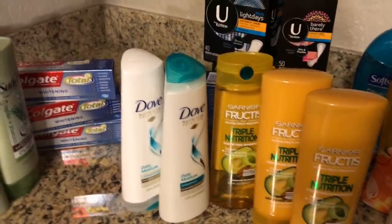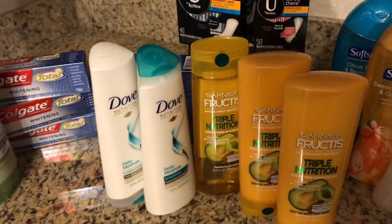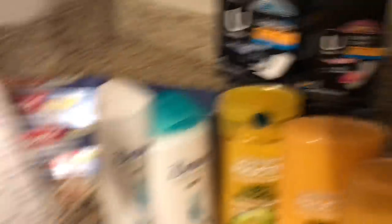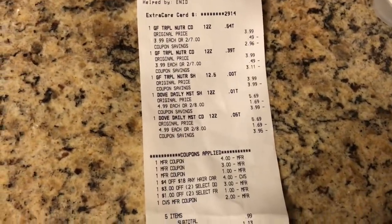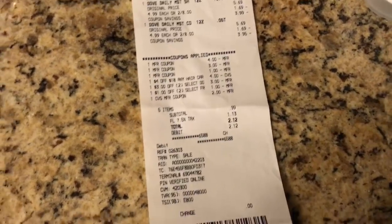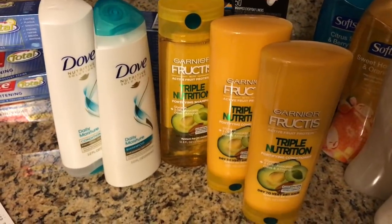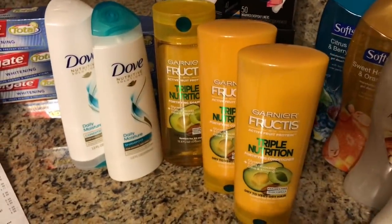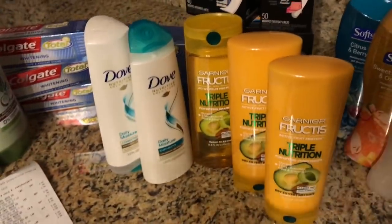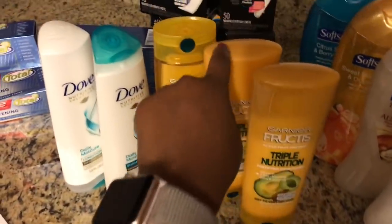Next is the hair care deal. Dove was two for $8, Garnier Fructis was two for $7, and I got the extra Fructis to get my total over $18. All coupons came off and everything rang up appropriately. My total came down to $0.99 plus tax as expected, with no extra bucks back — which is totally fine. I got all five hair care items for just $2.99. If you get the Dove instant coupon or the Garnier Fructis instant coupon, I highly suggest doing those deals — even without the $4 off $18, they still come out to $1 each.